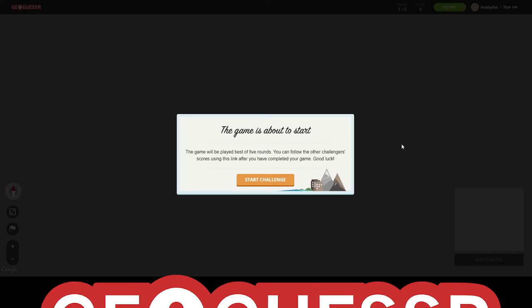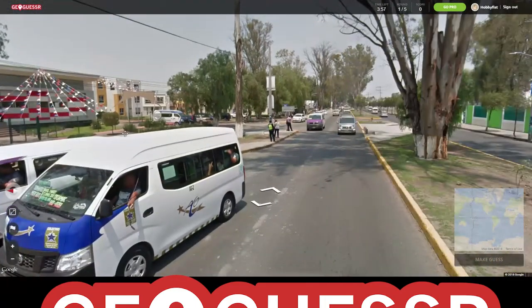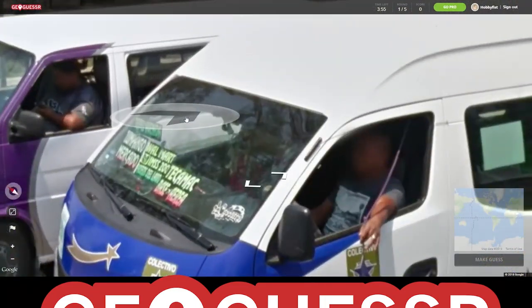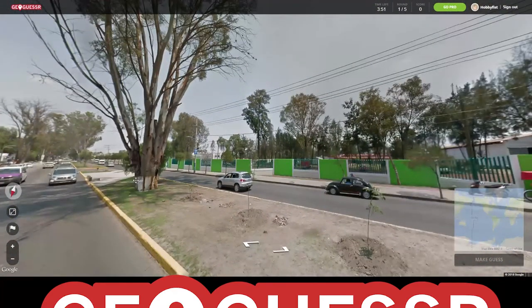Oh hey there. Welcome back. If not welcome back, welcome to Hobby Fist and GeoGuessr. Sorry, trying to swallow without choking to death. Format: five rounds, four minutes. Let's try to get over 20,000 if I can. I don't know if I can, but we always try.